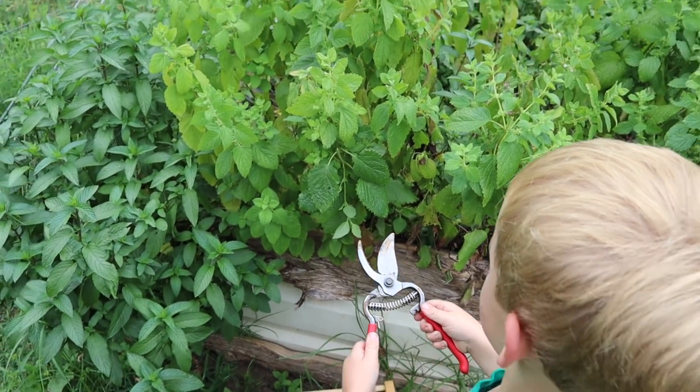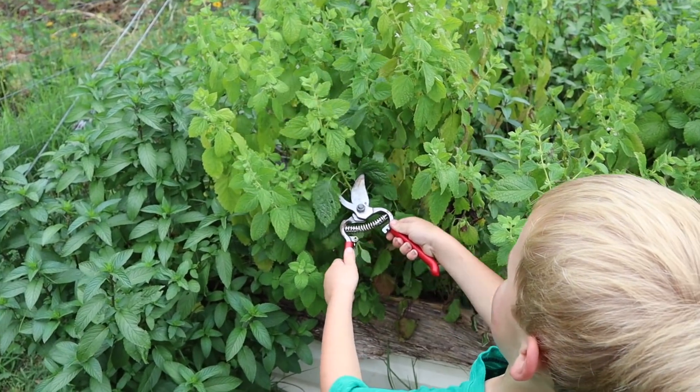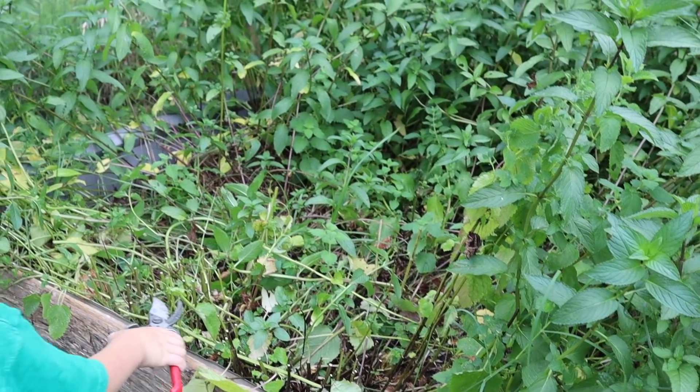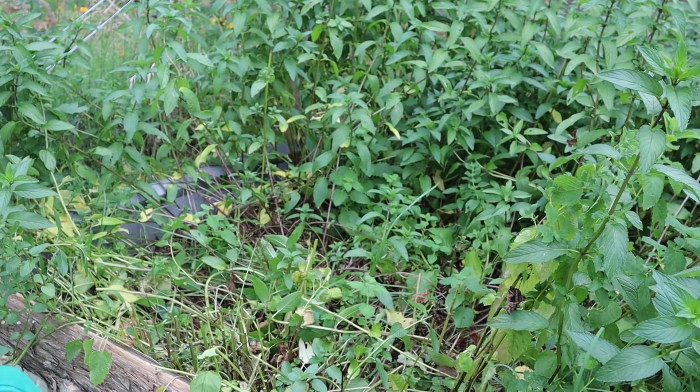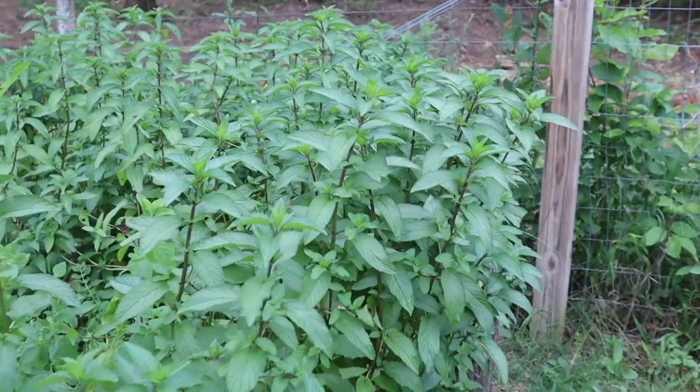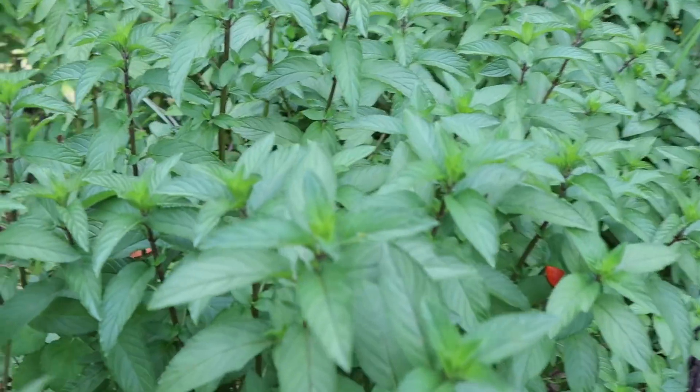Oh, it fell right in. Perfect. Let's cut that down all the way to the ground. We've got a basket full of lemon balm, and this big space — you can see I've cut this down pretty brutally. I have so much dried mint in my house that I don't really need to put up any more of this, so I'm just going to leave it alone for now. I may cut this back and hang some of it to dry in the house.